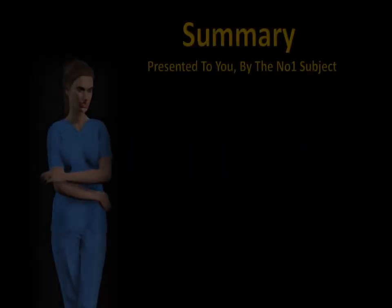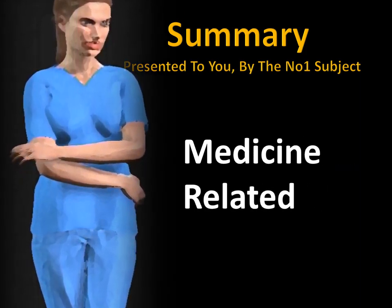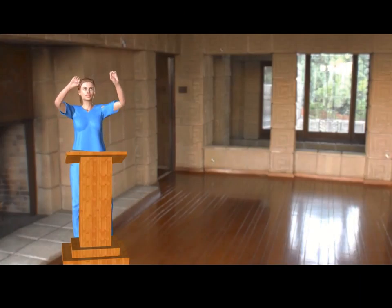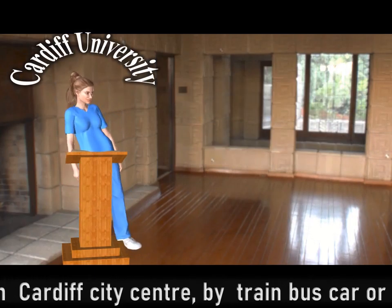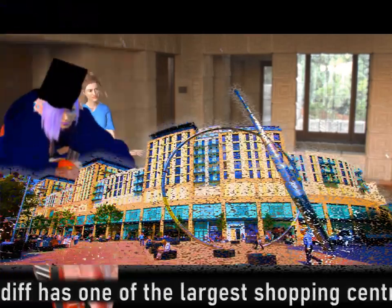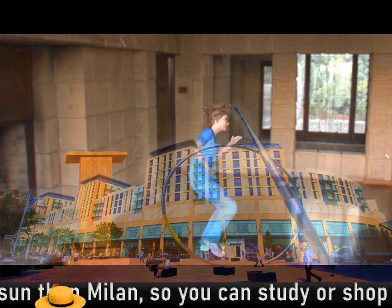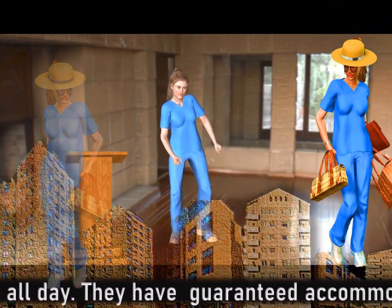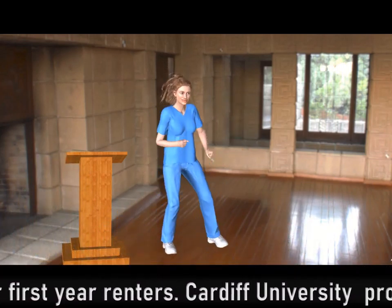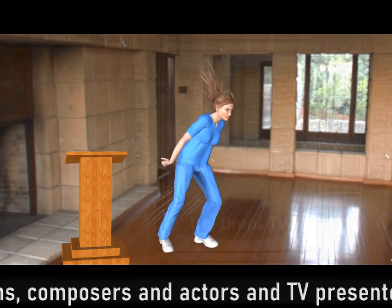Time for the summary, presented by the number one subject: Medicine related. Cardiff University — quintessential boiled down summary. In Cardiff city centre, by train, bus, car or bike. Cardiff is one of the largest shopping centres in the UK. It has more sun than Milan, so you can study or shop by the warmth of the sun all day. They have guaranteed accommodation for first-year renters. Cardiff University produced scientists, politicians, composers, actors and TV presenters. Cardiff University helps you reach for the sky.